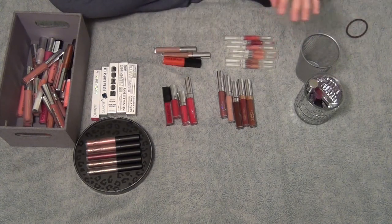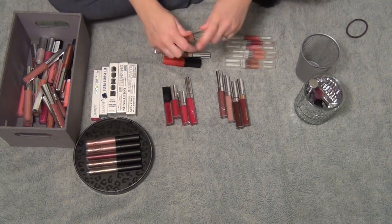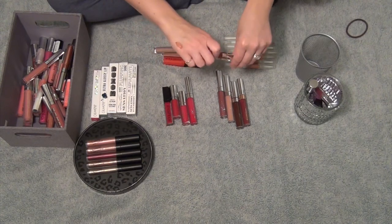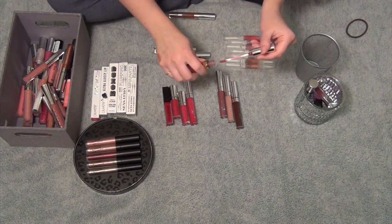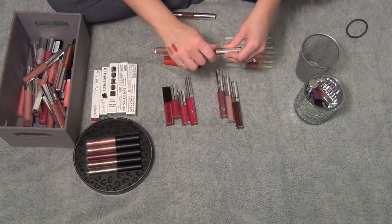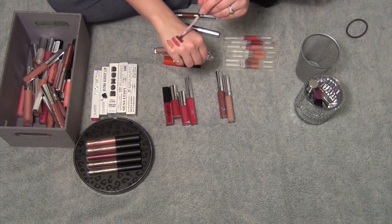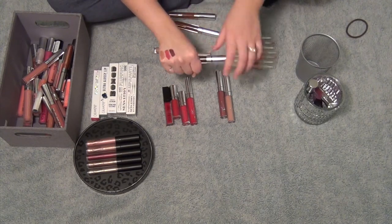Let's just finish up the ColourPop colors. This is in the shade Fudged — this is an Ultra Glossy Lip, it's a much more dark brown gloss. I'm not totally in love with this, let me set it aside. This one's in the shade Stain — it's more of a red berry color gloss. This one's in the shade Dropout, and this one's a very dark purple-y gloss. I think I'm going to get rid of this one — I'm never going to wear that dark purple color.